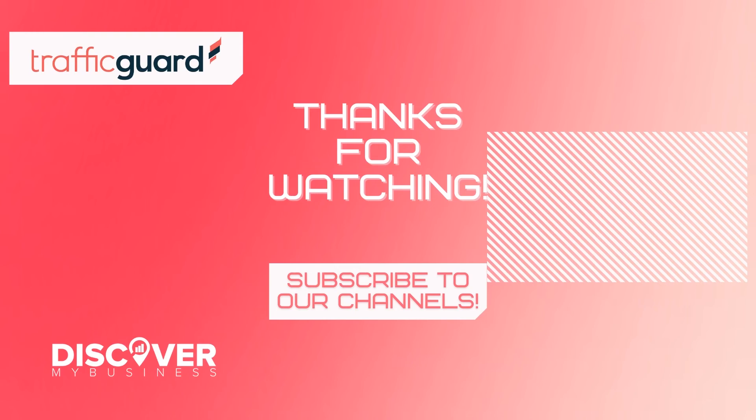Thank you, I hope that information helps. Don't forget to subscribe to our YouTube channel for more information about Traffic Guard and discover business solutions for your business. Bye!